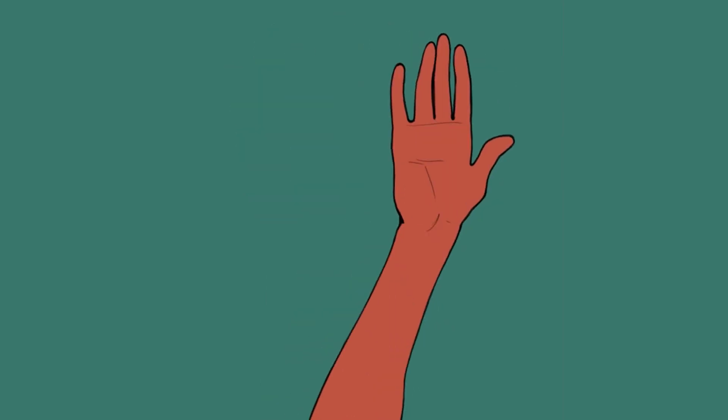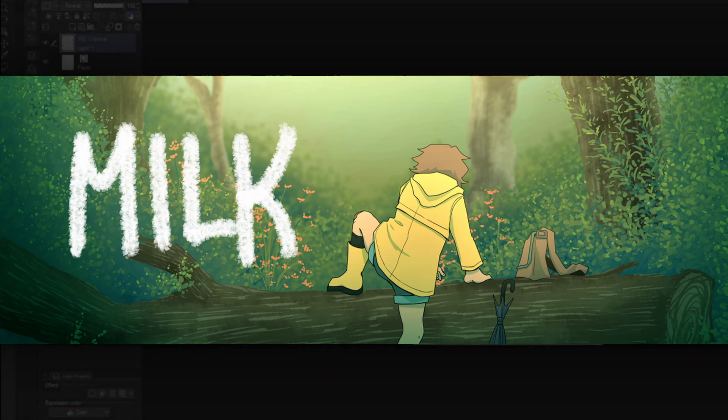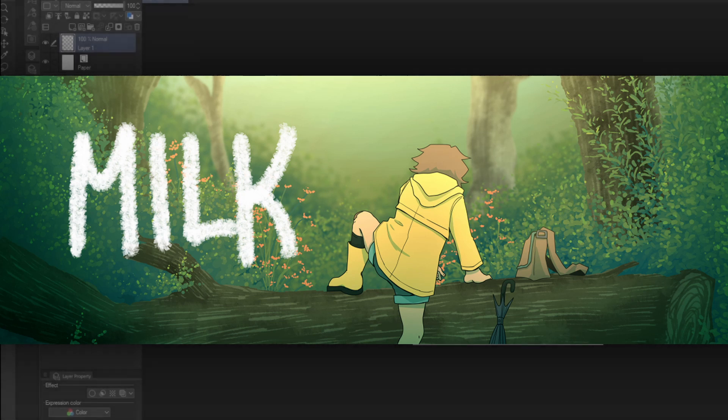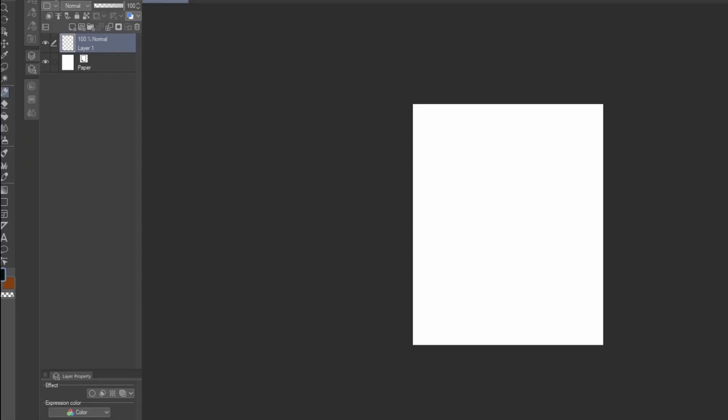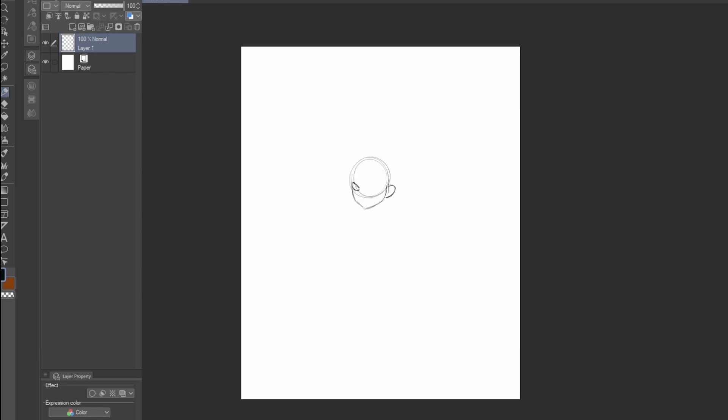Greetings, crayons and cryptids! I hope you're having a lovely day. This video is going to be a couple speedpaints of my kid OC from my new comic, Milk, that I'm going to begin releasing around about August on both Webtoon and Tapas. Since I haven't really been sharing too much about it, I figure now is as good a time as any.